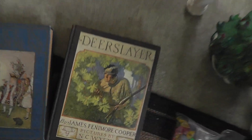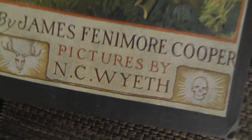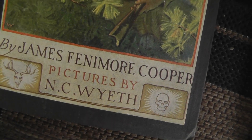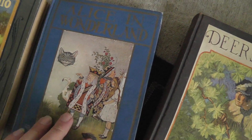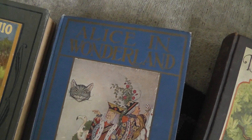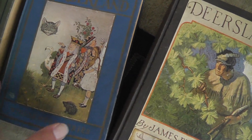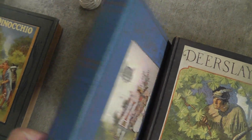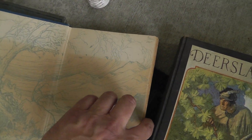Some old books from the 1920s. Deerslayer, illustrated by Wyeth, famous illustrator. Alice in Wonderland — I sell a ton of Alice in Wonderland stuff; it has quite the following. A lot of collectors, a lot of people just love it. I think somebody's gonna love having an old Alice in Wonderland book on their shelf.